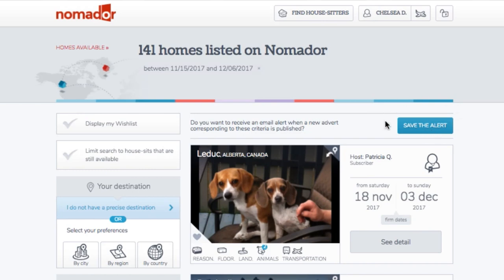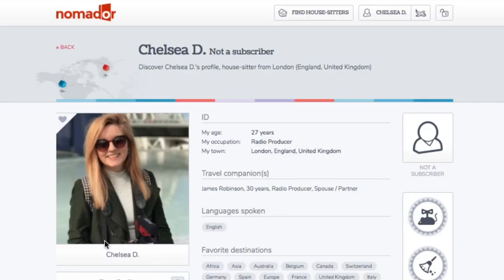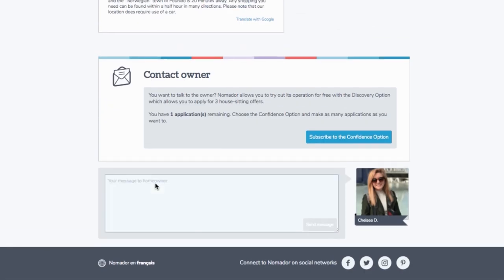That's how it works, and now I'm going to quickly take you through my top tips on how to get your first home sit. First things first: make sure you set alerts for the location or date range you're after so you never miss a potential house. Also upload a good photo of yourself — the kind your mum would show her mates when she's bragging about you.